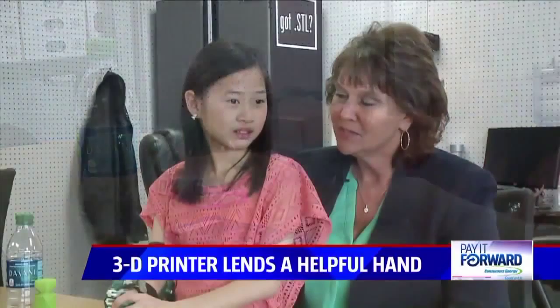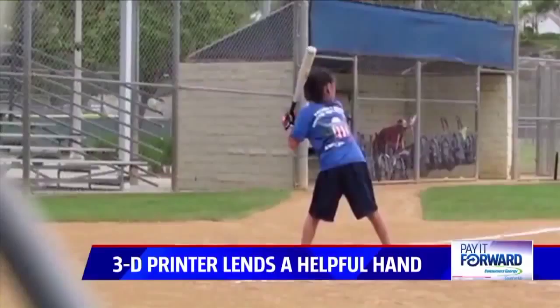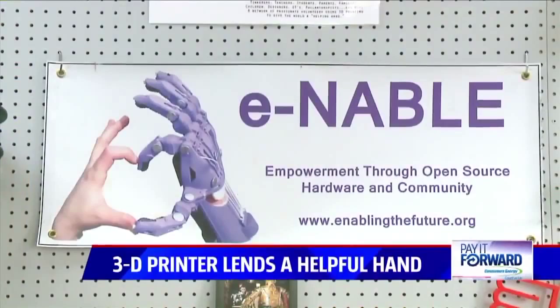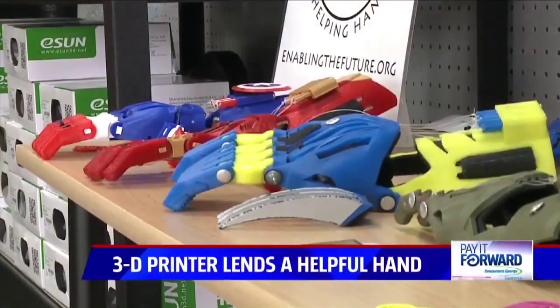They had tried to steer her towards soccer, but she kept asking to play softball. Sophia is going on her third year of softball, but this will be her first year with two hands. A few months ago, her mom found Erin Brown at his print shop, Access Lab, on enablingthefuture.org — a website linking volunteer 3D printers to people needing hands.